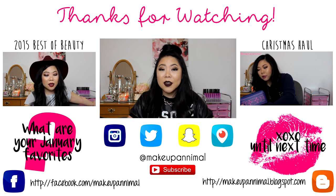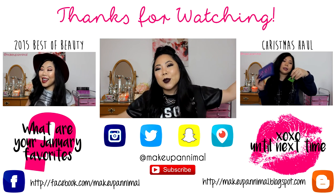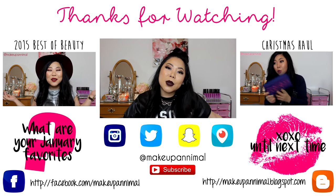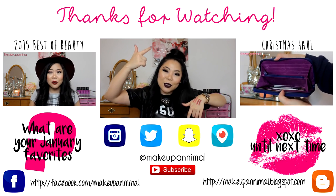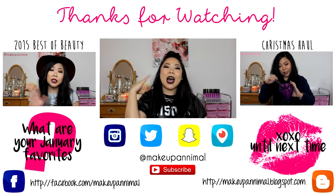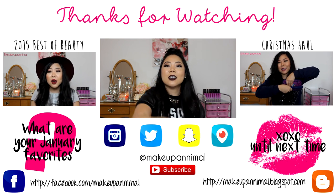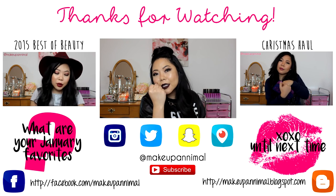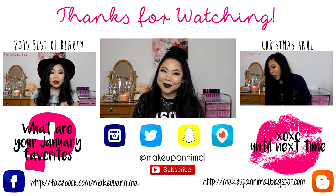That was it for my January favorites! I hope you enjoyed it. If you did, give it a big thumbs up, and if you enjoy my content, subscribe if you haven't already. My social media links are down below — I'm on Instagram, Periscope, Twitter, Facebook, any platform you're on. Alright guys, until next time, keep it cute! Bye!